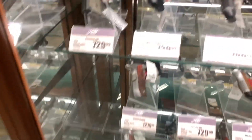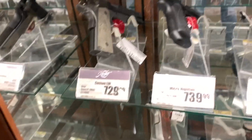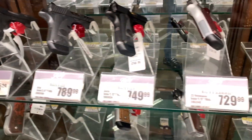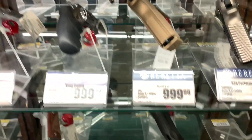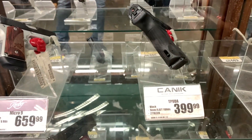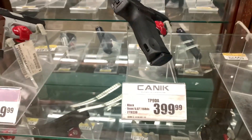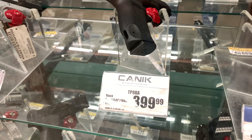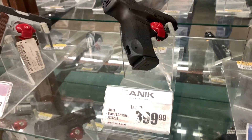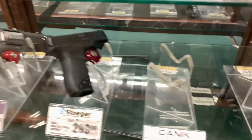They got a lot of guns out here. I also want to try to get a 1911 — let me know if you guys know where some good prices on 1911s are, because I want to try one of those out. I've never seen a Canik like this before — Canik TP9, $399. I've never seen one like that before.